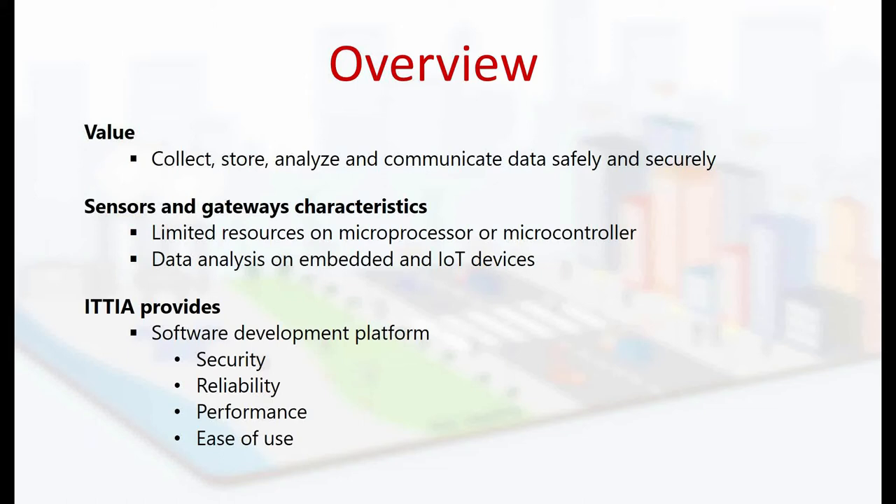Our database is built on the well-known relational model, and it's flexible to adjust to IoT developers' needs. ITTIA and Toradex are partnering and providing reliable hardware and database software development tools that will serve as an ideal foundation for embedded systems and Internet of Things products.